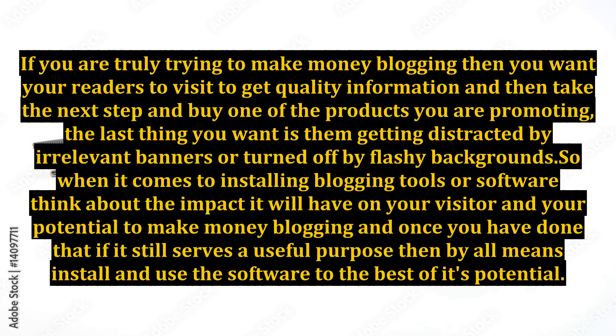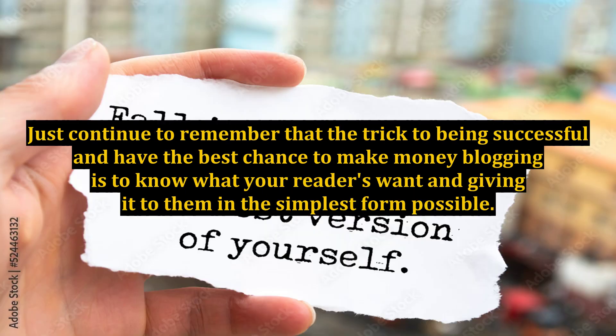The last thing you want is them getting distracted by irrelevant banners or turned off by flashy backgrounds. So when it comes to installing blogging tools or software, think about the impact it will have on your visitor and your potential to make money blogging, and once you have done that, if it still serves a useful purpose, by all means install and use the software to the best of its potential. Just continue to remember that the trick to being successful and having the best chance to make money blogging is to know what your readers want and giving it to them in the simplest form possible.